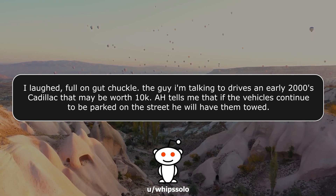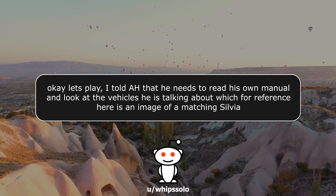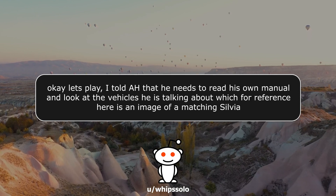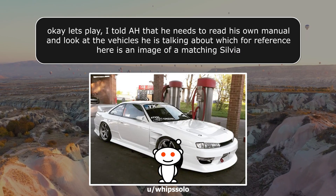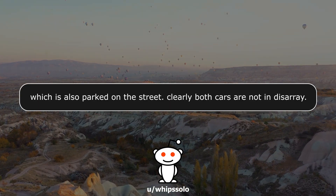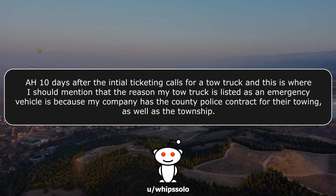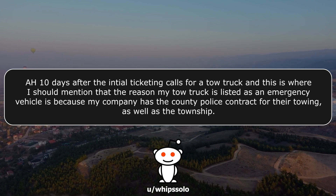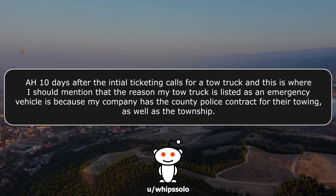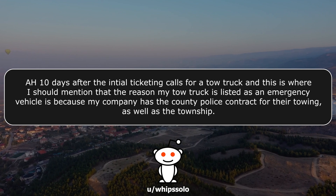A-hole tells me that if the vehicles continue to be parked on the street, he will have them towed. I told A-hole that he needs to read his own manual and look at the vehicles he is talking about — both cars are clearly not in disarray. A-hole, 10 days after the initial ticketing, calls for a tow truck. This is where I should mention that the reason my tow truck is listed as an emergency vehicle is because my company has the county police contract for their towing, as well as the township.